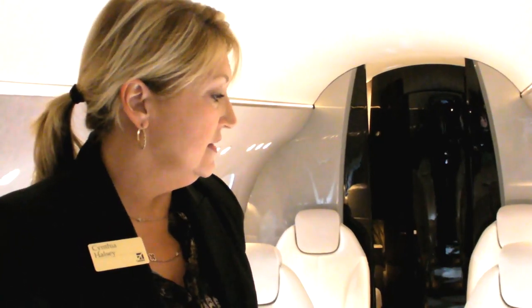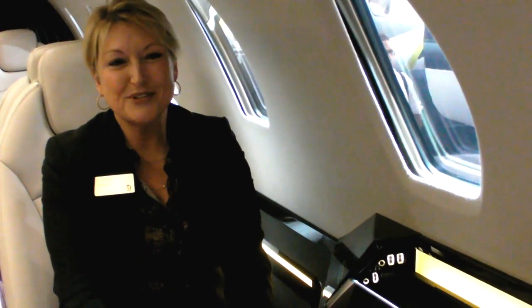You have the center club here with the working tables and just an environment of great LED lighting that really gives you a clean, bright environment to conduct your business. One of the great features we're offering in the Citation Latitude is the total integration of the cabin.